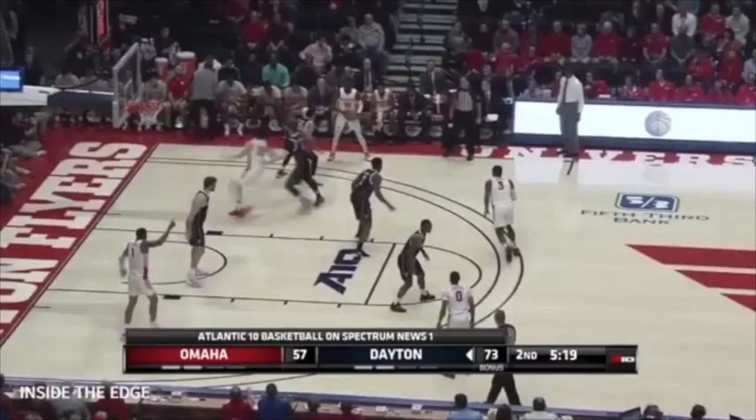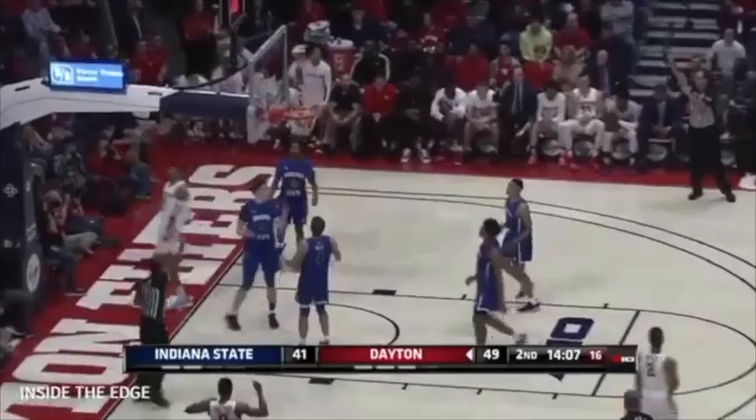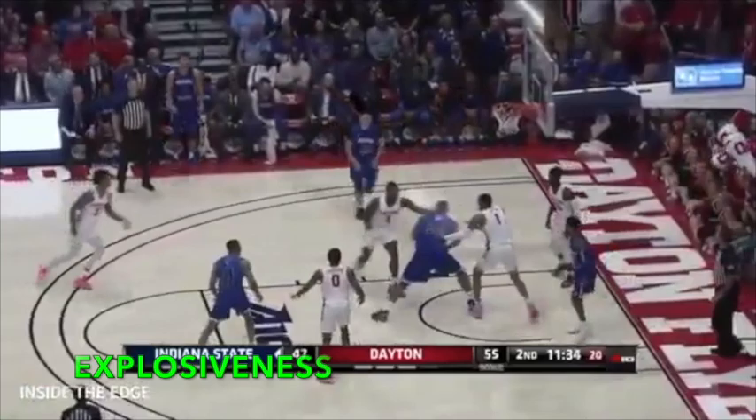In this video, we're going to be talking about Obi Toppin's biggest strengths and weaknesses, as well as an overall projection with an NBA comparison at the end. Hopefully this can help you guys understand how good Obi Toppin is as a prospect and a player as a whole, so with that said, let's hop right into the video.